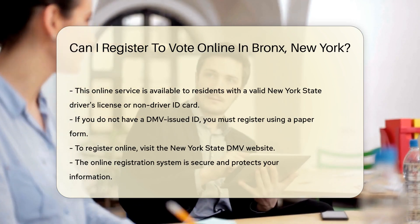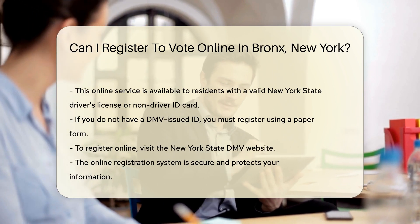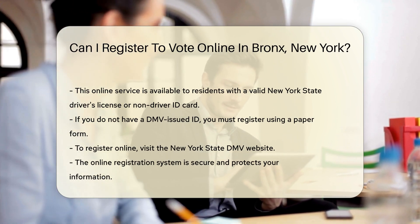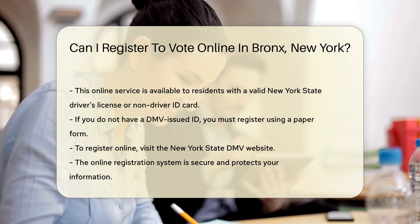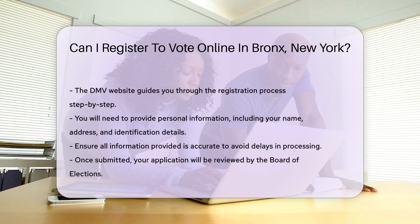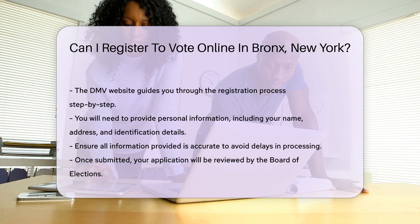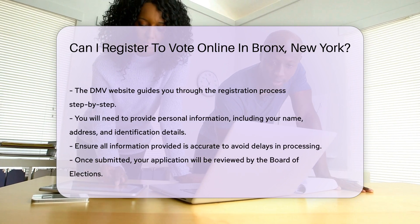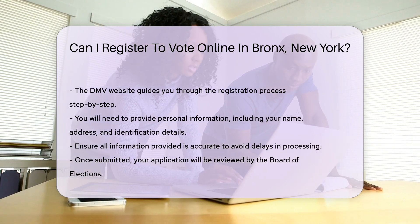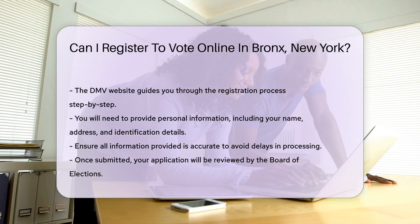To register online, you need to visit the New York State DMV website. The online registration system is secure and ensures your information is protected. The website will guide you through the process step by step. You will need to provide personal information, including your name, address, and identification details. Ensure all information is accurate to avoid delays in processing your registration. Once submitted, your application will be reviewed by the Board of Elections.